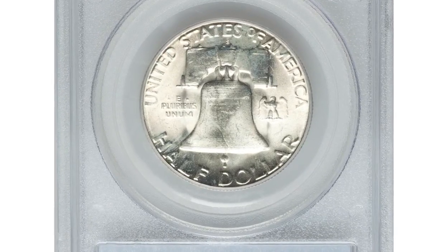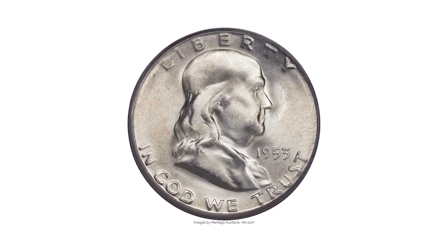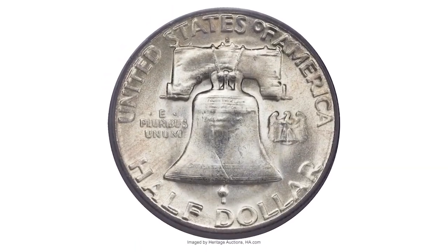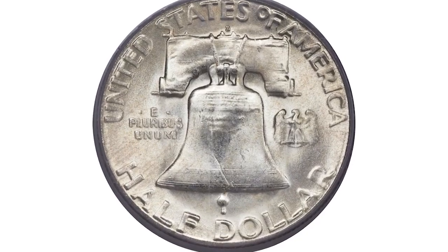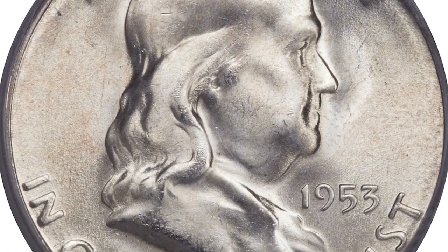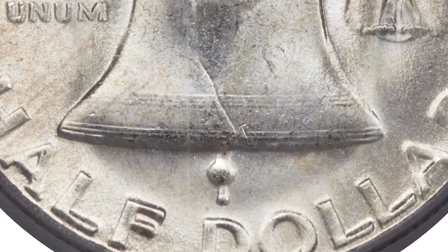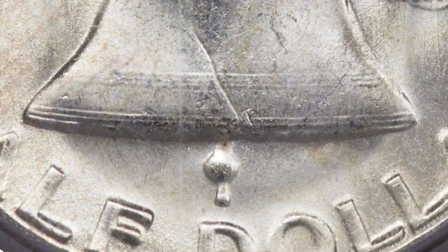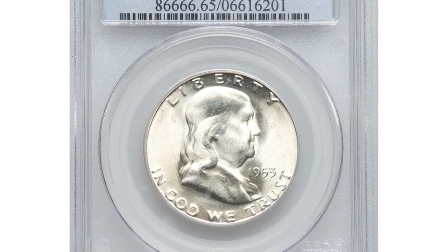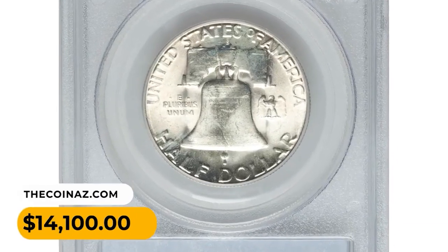A 1953-S Franklin half dollar in MS65 condition with Full Bell Lines. Although an available date, in the context of the San Francisco series it is anything but common with the Full Bell Lines designation. The 1953-S has a reputation as the weakest-struck date in the series, borne out by a low number of Full Bell Lines grading events. The strike is unusually sharp on this lustrous gem coin, with bold definition on all raised elements including the crucial bell lines.